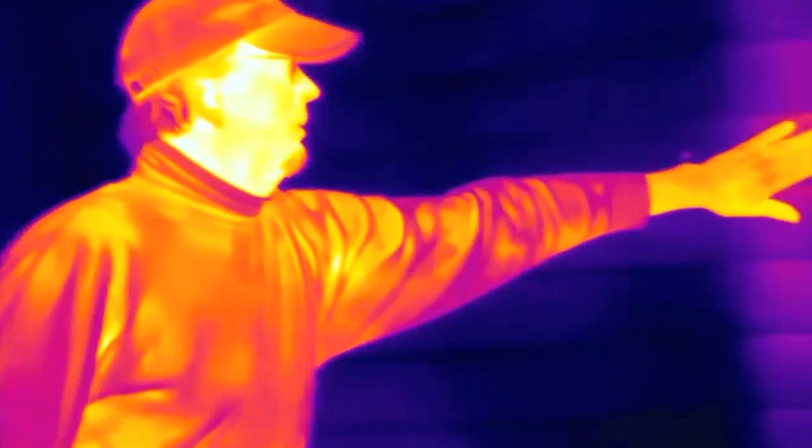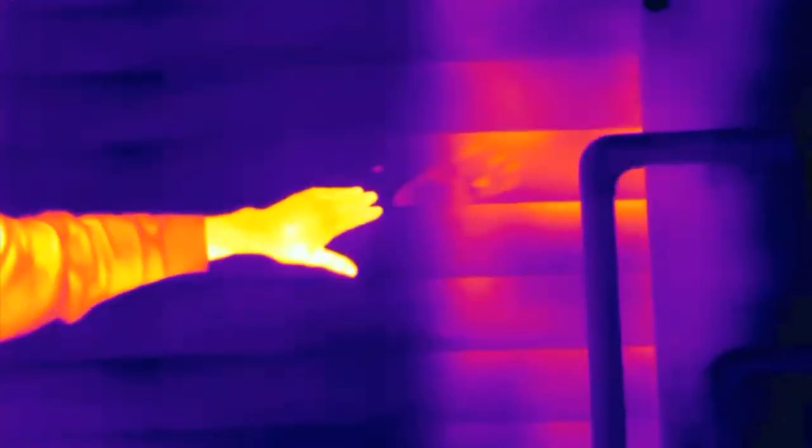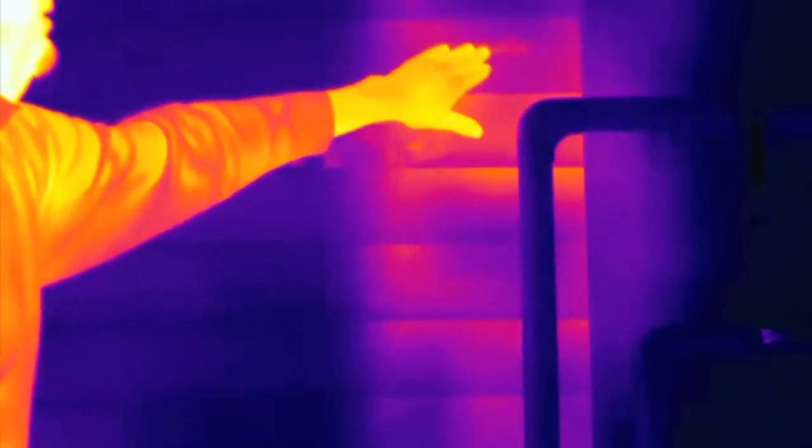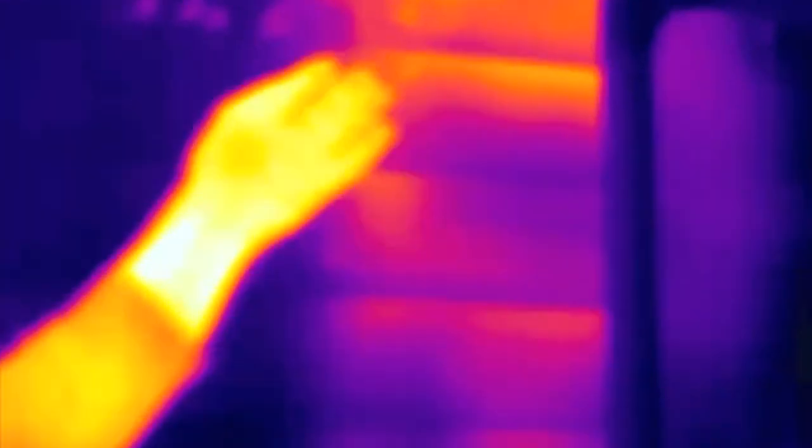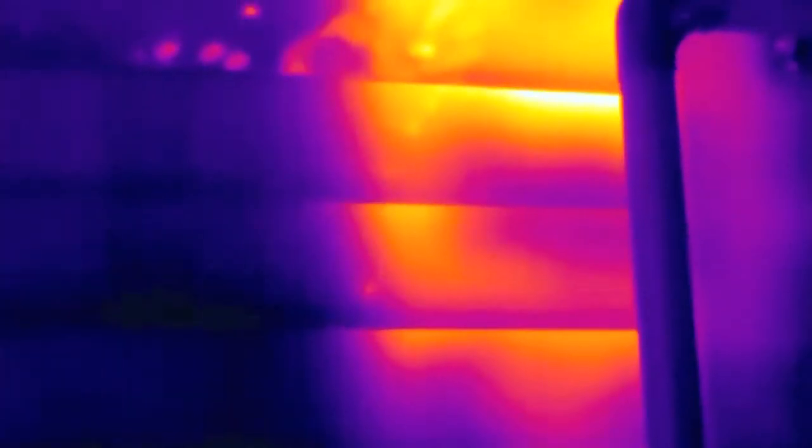Each wall is different. Right now we're heating it and we've got students doing infrared thermography, scanning each of the walls and taking photos of each of the walls and seeing where the air leaks are, where it's hot, where it's cool.